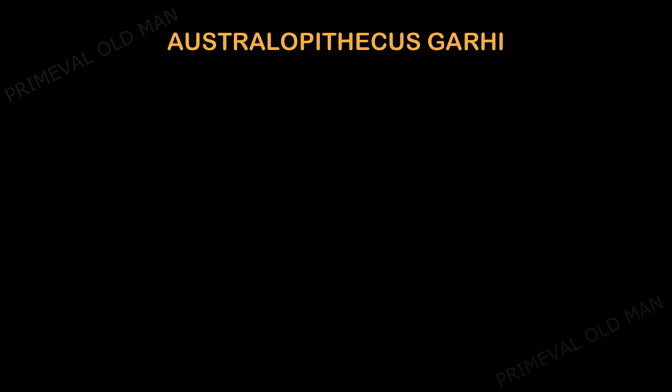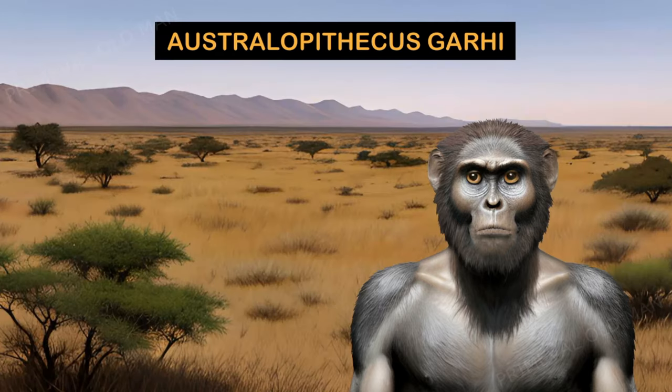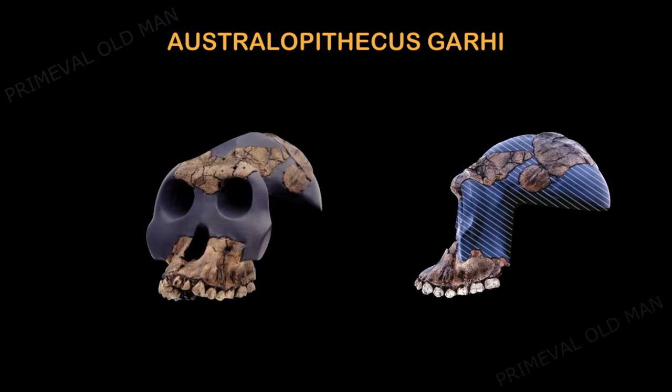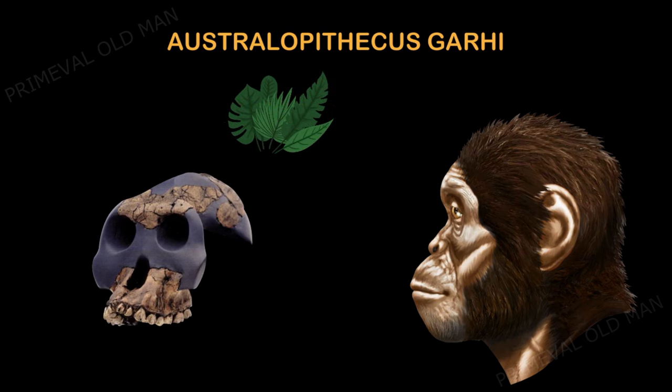Australopithecus garhi lived about 2.5 million years ago. A changing climate had thinned the forests that once dominated the region, and savannah grasslands were becoming widespread. Although similar to other australopithecines, the skull looked very different from other hominins known in Ethiopia. The large canine size stood out from all other Australopithecus species; therefore, the species name 'garhi' means 'surprise' in the Afar language. It most likely ate plant material and possibly some meat.